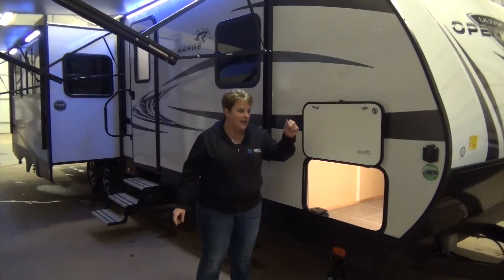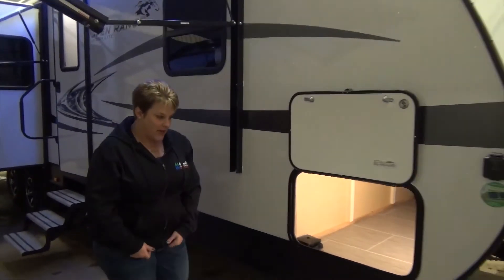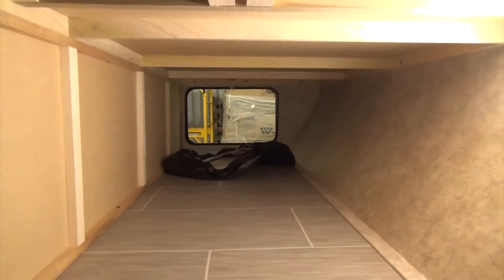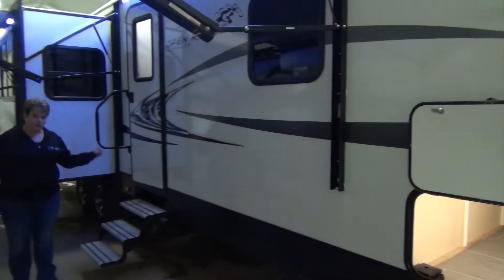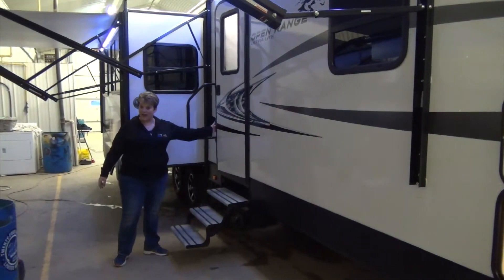So let's get started here. It is solar panel prepped, nice pass-through storage, nice and wide for lots of your camping goodies. It also features the ever-popular Aluma Tread Steps, so they're nice and light, they're not going to rust, and they are pet friendly as well.